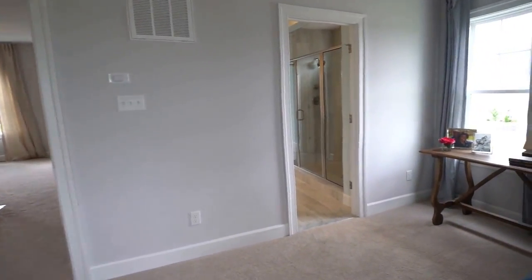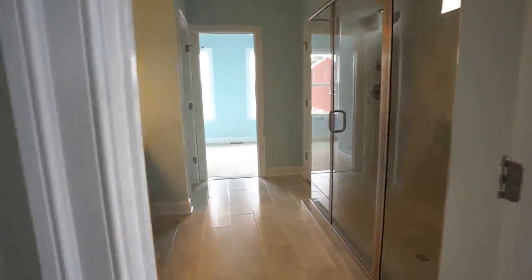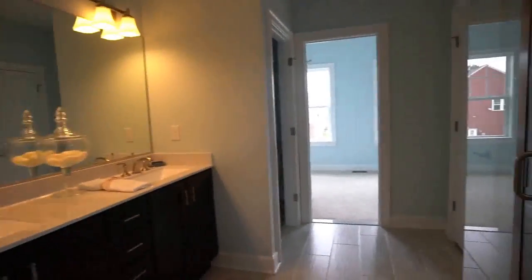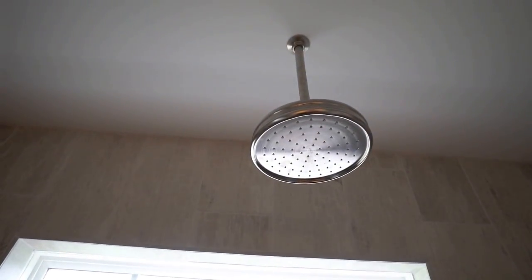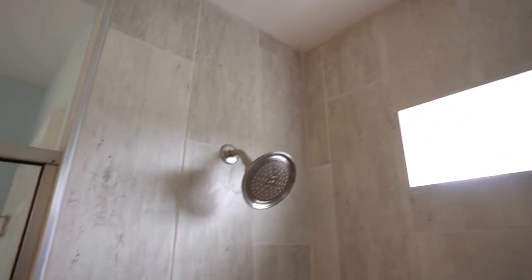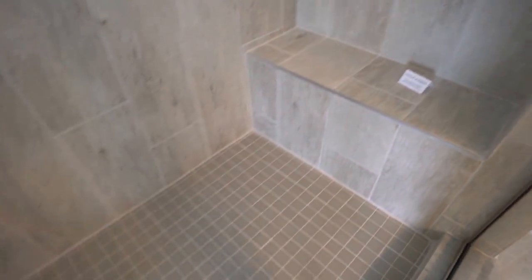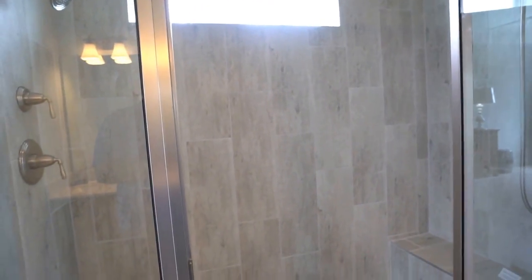And our master bath is right here. Oh my goodness, I am in love. You guys know I have a thing for shower heads. But when they are directly over and to each side, that just means you're going to be the cleanest person in town. That is amazing — that is a beautiful, beautiful shower.